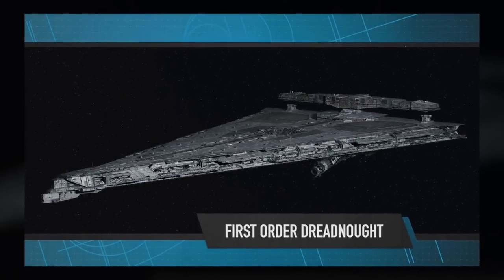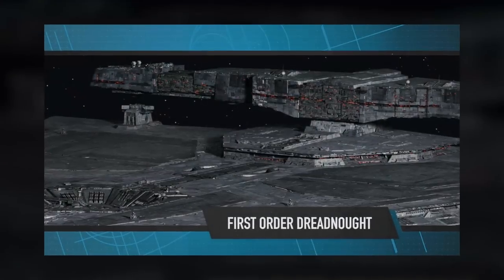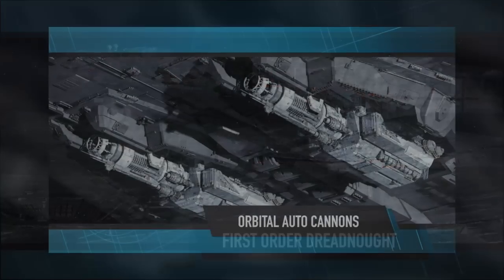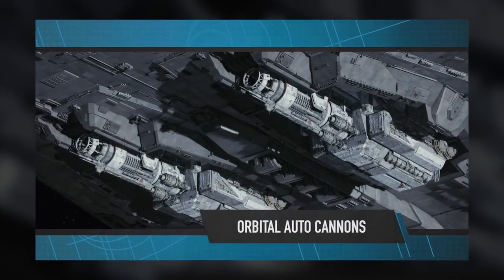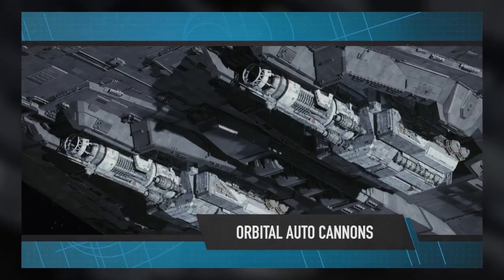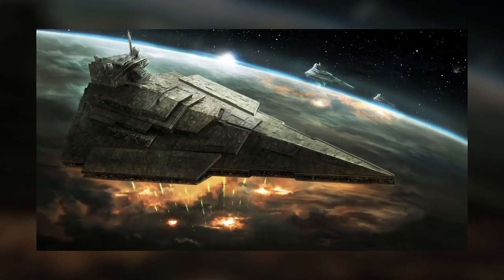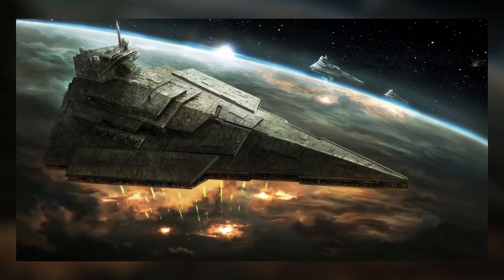Moving on, let's talk about the First Order Dreadnought — more technically called a Mandator IV-class warship. It's armed with two enormous orbital autocannons for large-scale bombardments. I can't imagine we wouldn't see them in action in the film, so maybe we'll see an orbital strike for the very first time on the big screen.